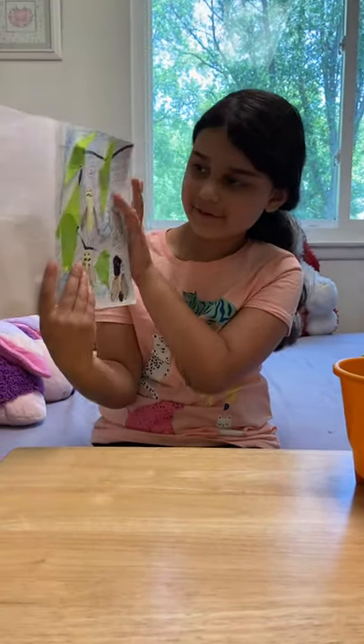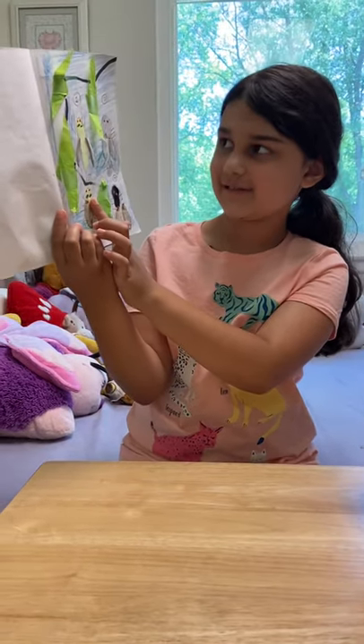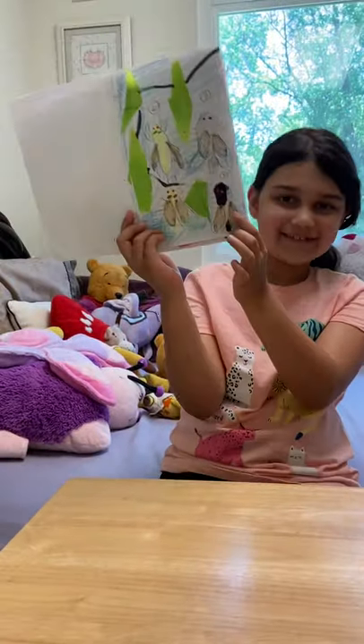So, this is how they first look when they come out, then after, and that's when they are adults.